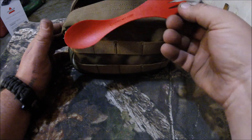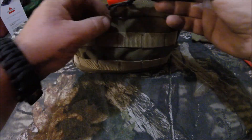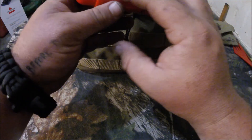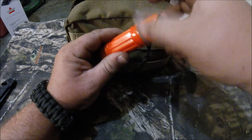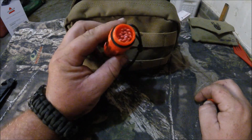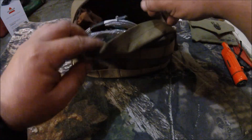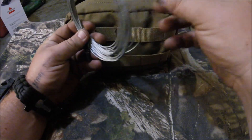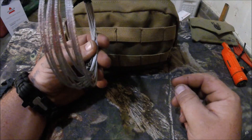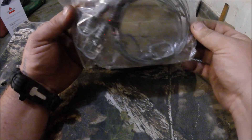I've got a Light My Fire eating utensil with a spork and a spoon. I've got one of these emergency whistles — it's also got a little ferrocerium rod on it. It's got a compass and some emergency matches in a waterproof case, so I wouldn't use them unless I really needed to. I've got a roll of small diameter cable, perfect for setting snares. Then I have a pack of rabbit-sized snares — I believe there's four of them in there.